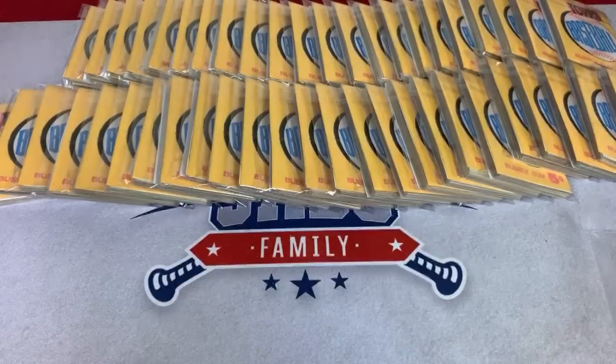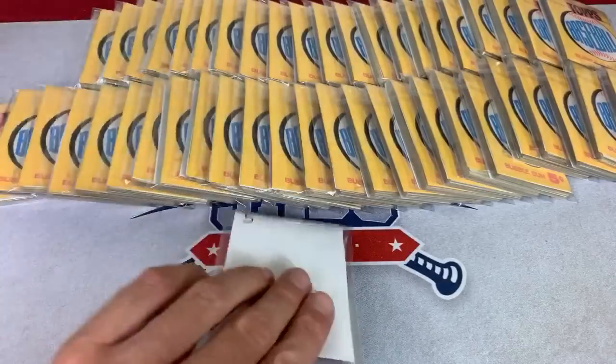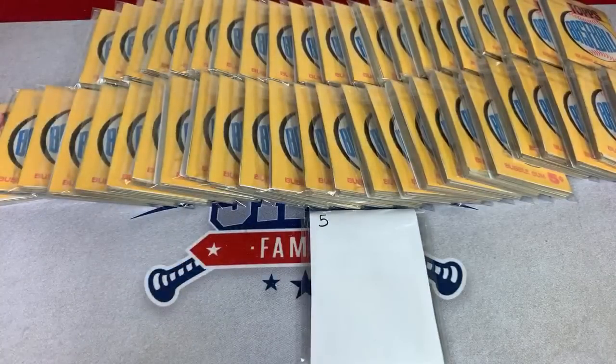Sean asks where's the bubblegum — well, the complete set did not come with bubblegum, and as this is a set break and not a box break, there is no bubblegum. My mom said she used to buy cards all the time back in the late '50s and early '60s, buying them for the bubblegum, and her mom — my grandma — threw all of her cards away. She probably had tons of Clementes and Mantles, unfortunately.